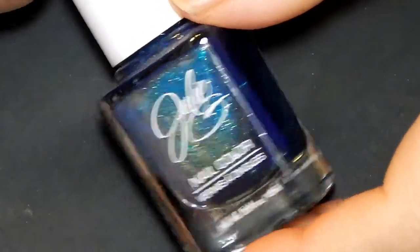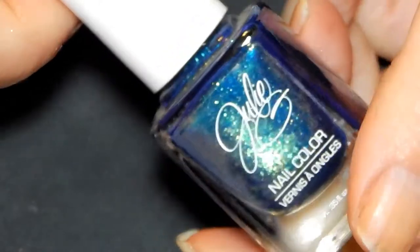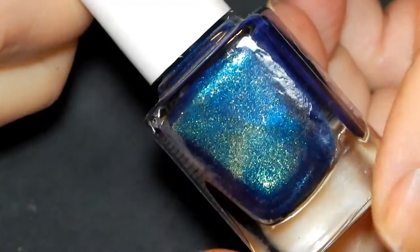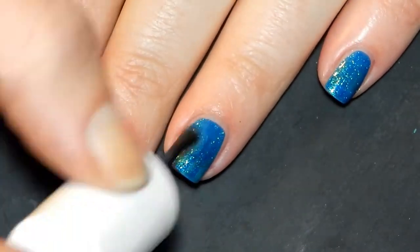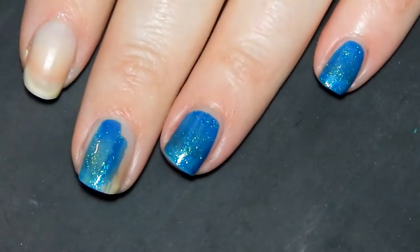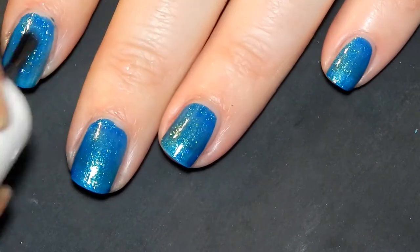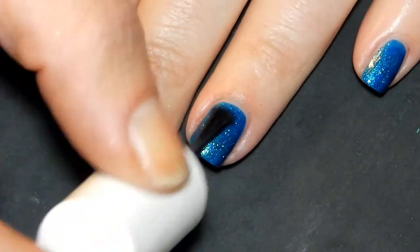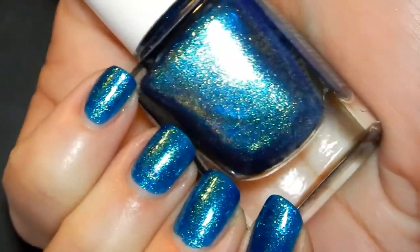This next one is my favorite tealy blue shade — Julie G in the color Brady Bear. I just love the Julie G formula way more than the Jessie's Girl formula. Brady Bear is such a perfect fall teal shade. Here we are after two coats — it's so beautiful, and the nice thing is it's identical to what's in the bottle. What's shown in the bottle is what you'll get on your nails.